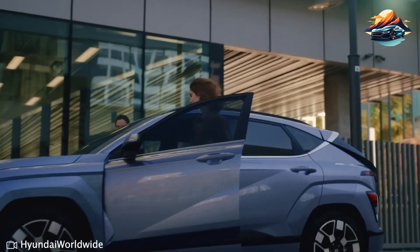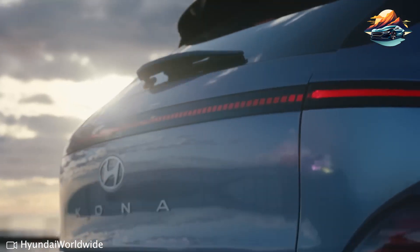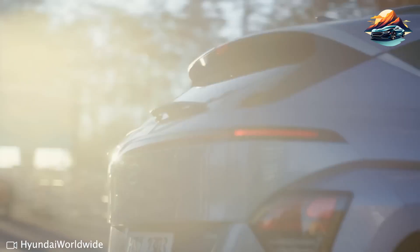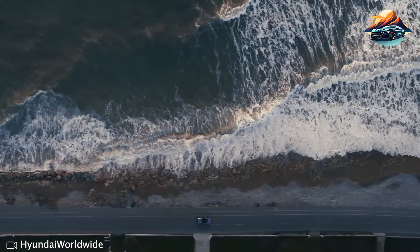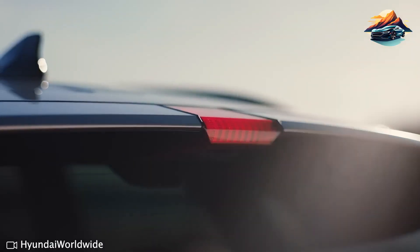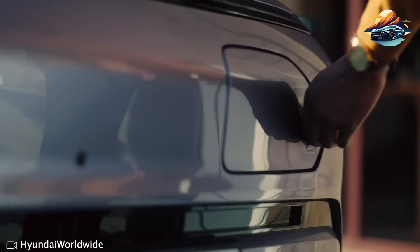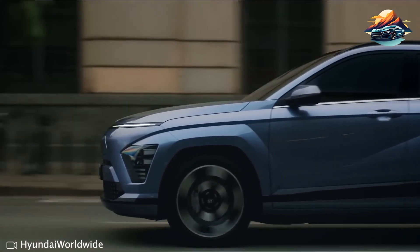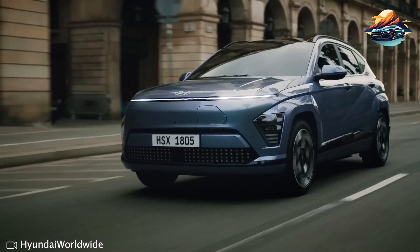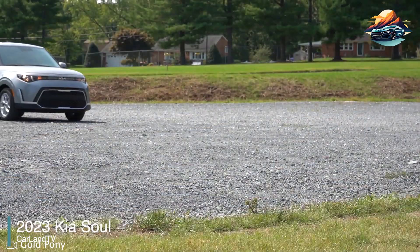The base engine for the Hyundai Kona is enough for daily commutes, generating up to 147 horsepower paired with a continuously variable automatic transmission. There's an optional turbocharged engine that boosts the Kona's power to 195 horsepower, coupled with a seven-speed dual-clutch automatic transmission. There's an even more powerful engine reserved for the Kona N, which hits 276 horsepower and can reach 60 miles per hour in just five seconds. That said, the base SE trim of the 2023 Kona should be more than enough given budget constraints.